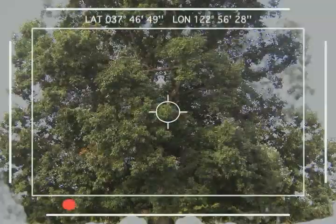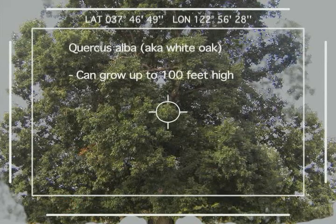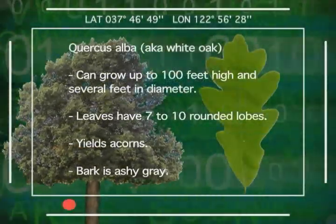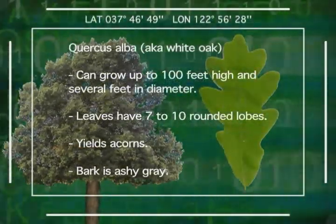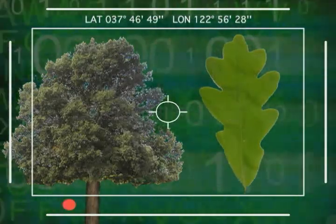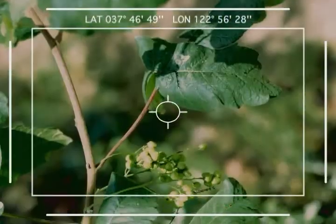Look out! What's this? Stand down. False alarm. It's just the Quercus alba, Latin for the mighty white oak tree — friend of man. All too often, one confuses this common oak leaf with the shiny three-leaf clusters on an attractive vine, much like this one over here.